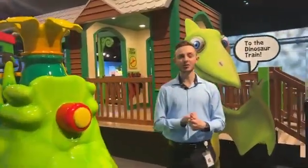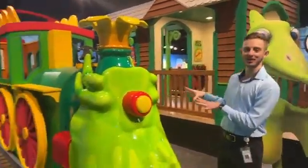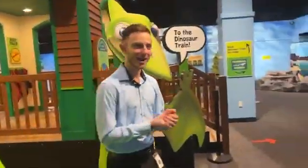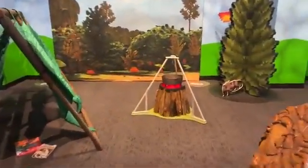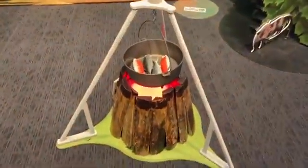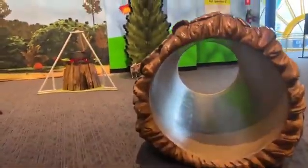Whether you're new to Dinosaur Train or you're an expert of the series, there is so much to do in this exhibit other than just look at the beautiful train itself. Over here, we have a nice imagination and pretend play area. We have a campfire where you can build a nice delicious meal for your family. There's a leaf tent where you can gather up and tell stories to each other, and there's a fun little log here that you can crawl through if you'd like.